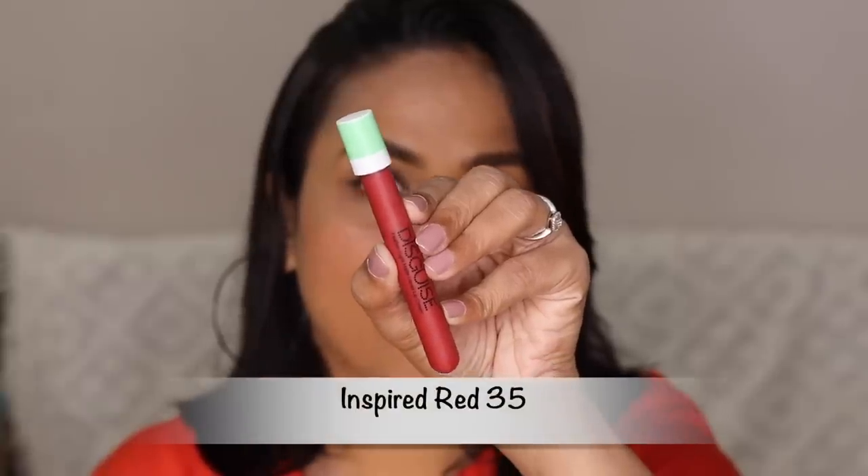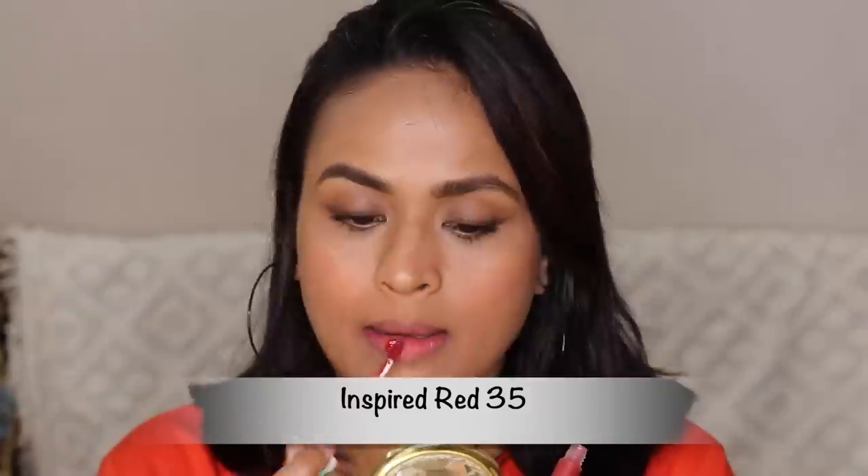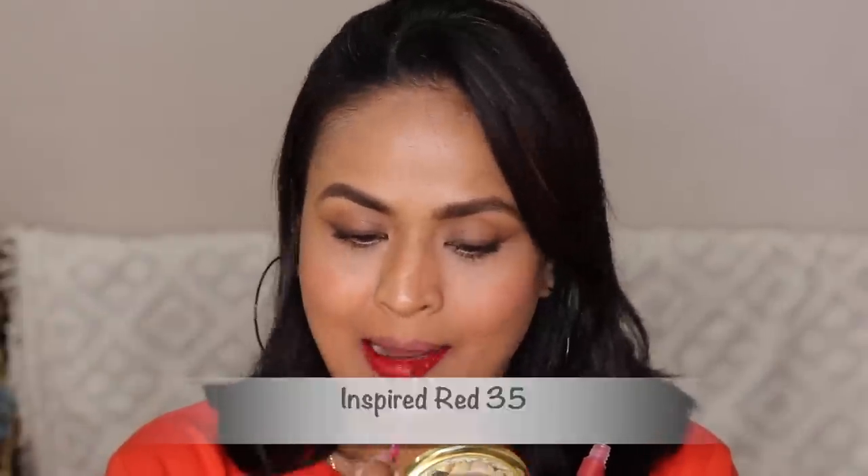Next we have Inspired Red, which looks like a darker, more brown-toned red. It's a color that will complement all skin tones beautifully.